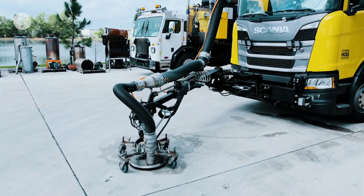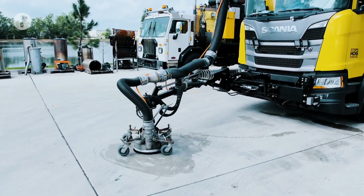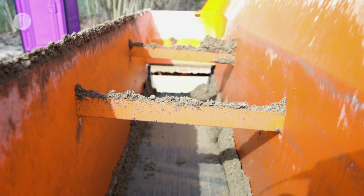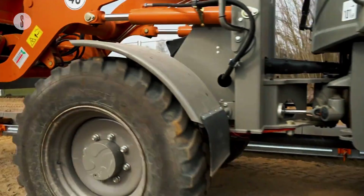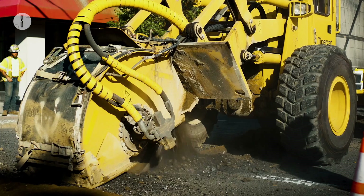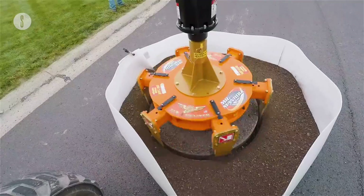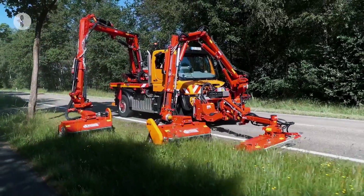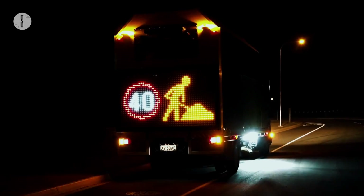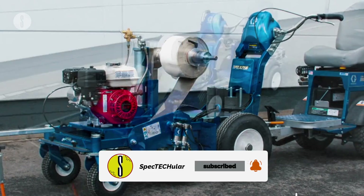New construction technologies enable us to construct structures that are stronger, taller, and more energy efficient. Construction sites have unquestionably become safer as a result of technological advancements. We've been able to boost productivity, improve teamwork, and take on more challenging tasks. Every construction project requires a unique combination of gear, and selecting the appropriate equipment for each project improves efficiency, safety, and build quality. Road construction machinery today is capable of completing difficult jobs in even the most inhospitable corners of the earth, thanks to technological breakthroughs and innovative creations. Thank you for watching — please like and subscribe to our channel for updates on new discoveries.